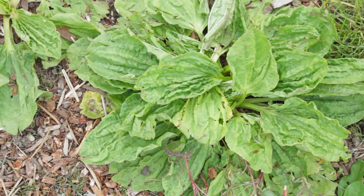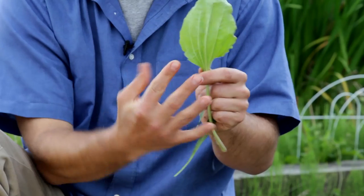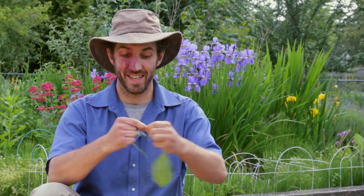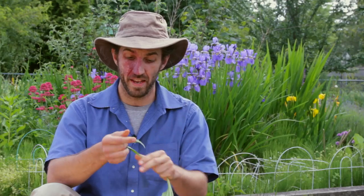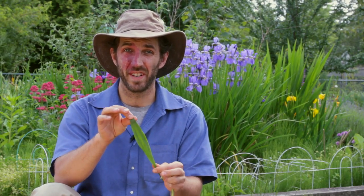One of its signatures for identification is these parallel veins going up the back. And when you pull them apart, you actually get a kind of celery stringiness to it, and that's a dead giveaway that you found the right plant.